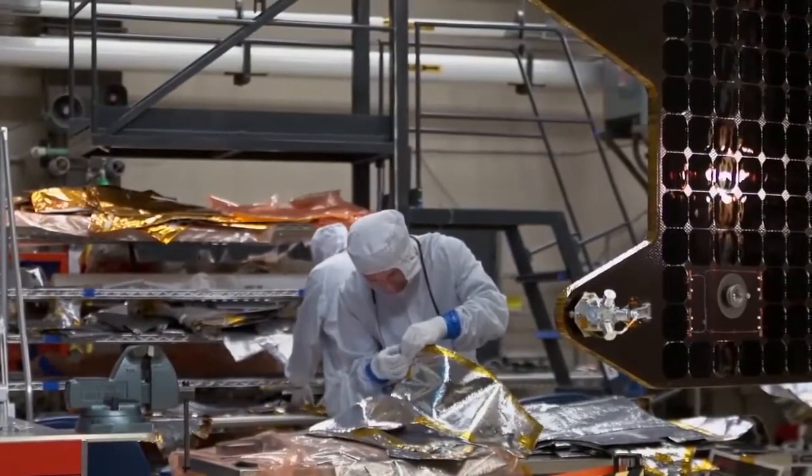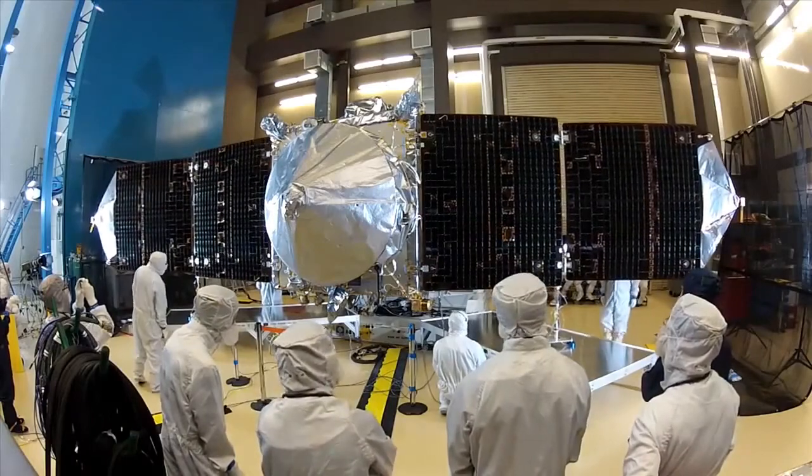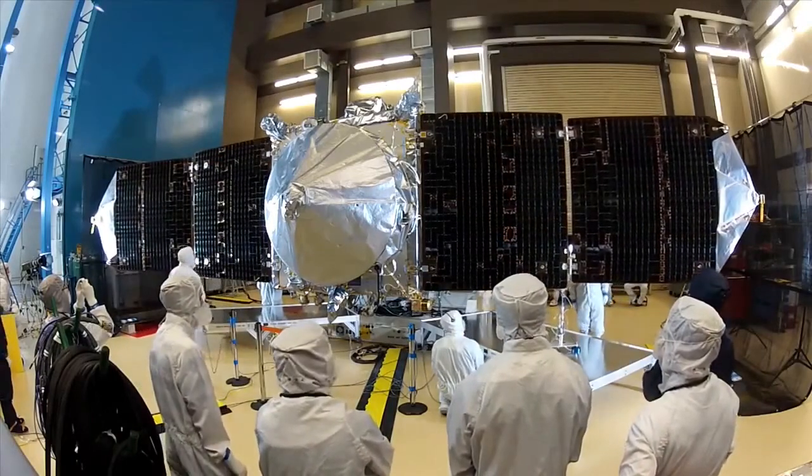its long journey began in the Rocky Mountains. Assembly of the spacecraft began in August 2012 at the Lockheed Martin facility in Littleton, Colorado.